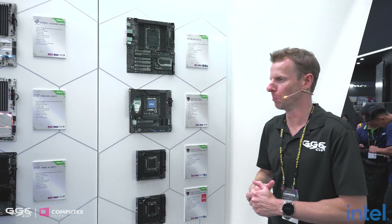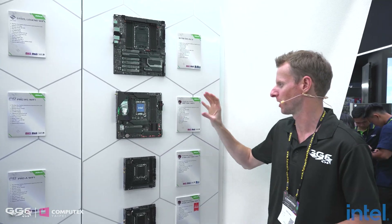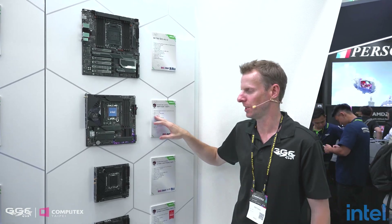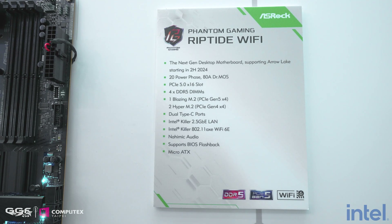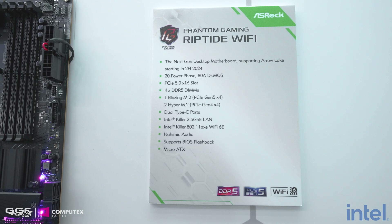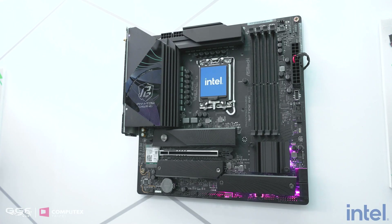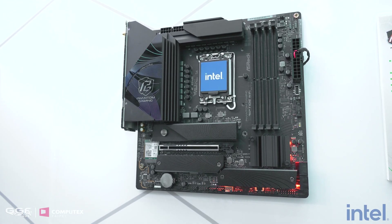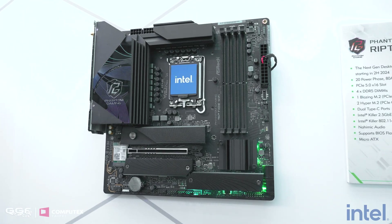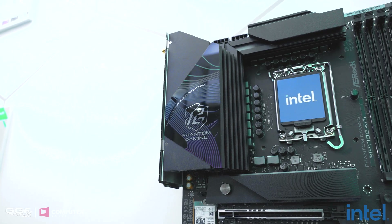Moving to a slightly smaller form factor — all the previous boards were standard ATX. This is an M-ATX board, and while it doesn't look like much, it has a 20 power phase design. To get that in an M-ATX board is insane — I don't think I've ever seen an M-ATX board with that much power phase. It has three M.2 slots: the first is Gen 5 and the two below are Gen 4, plus Intel 2.5 gigabit Ethernet.